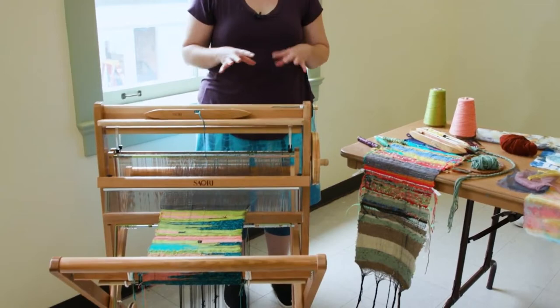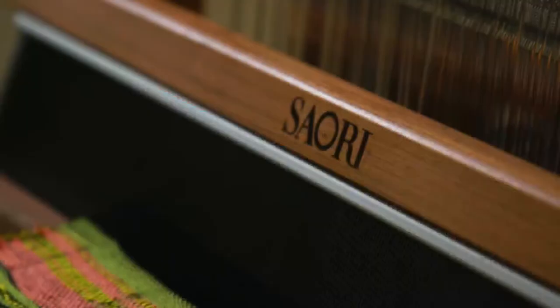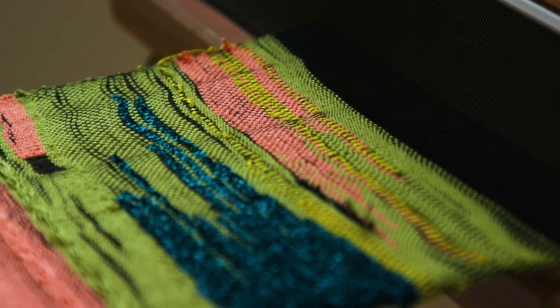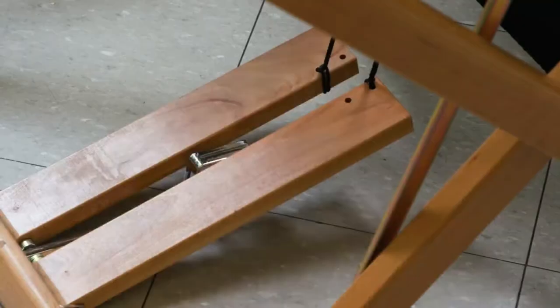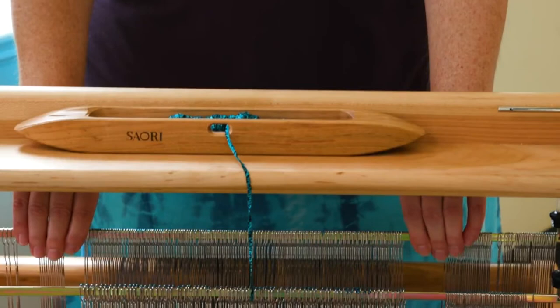This is a Saori loom, and it's a really ingenious way to create weavings. It's simplified in a lot of ways, which means beginners can get started really quickly. There are only two heddles, so you can create simple or complex patterns — the two heddles are what lifts the yarn up. There are two pedals, so you just step on one to lift one heddle and the other to lift the other, meaning you can get started immediately and have deep satisfaction weaving very quickly.